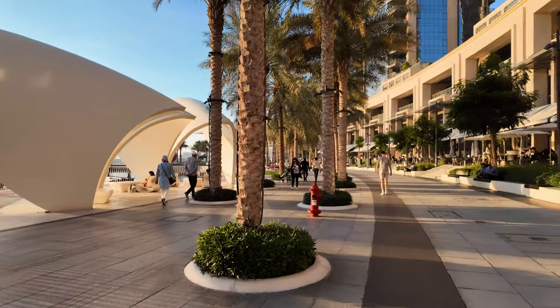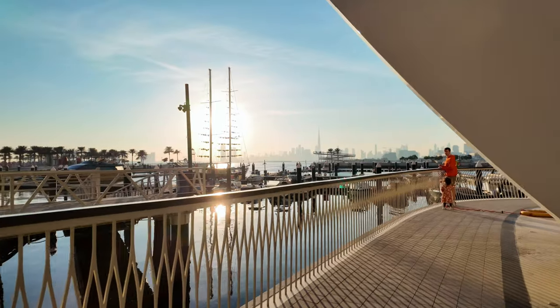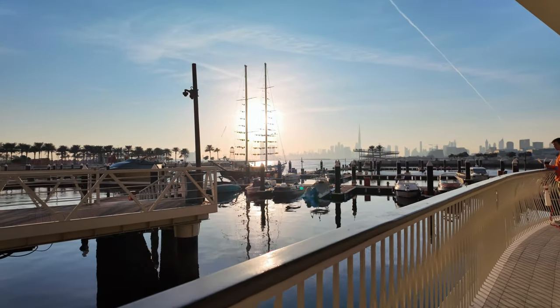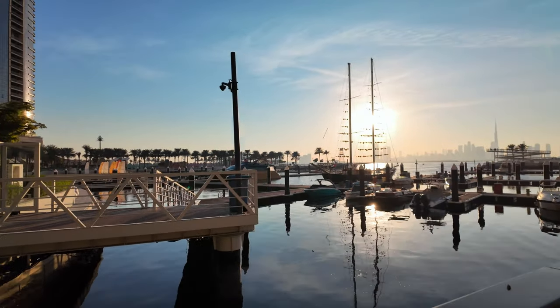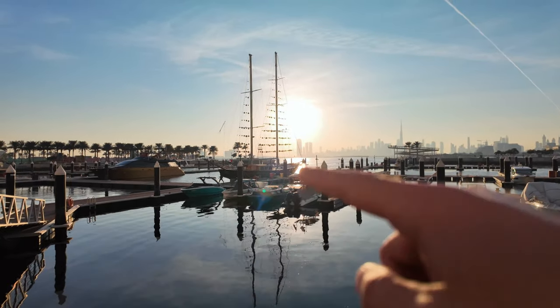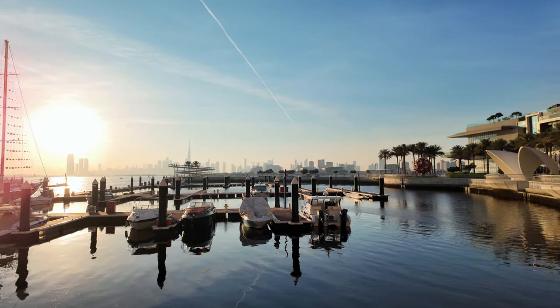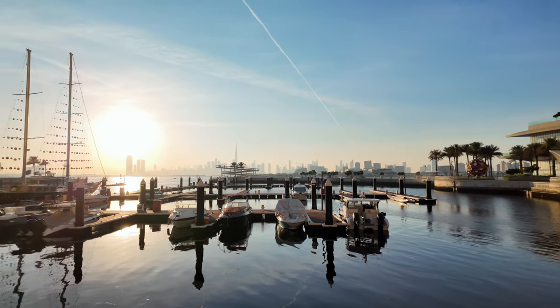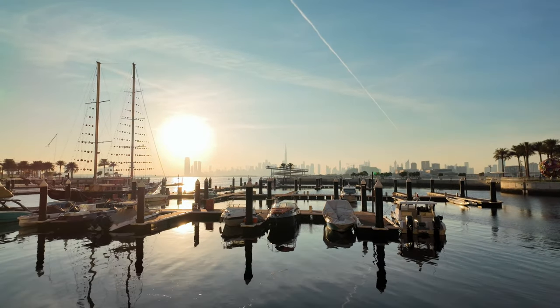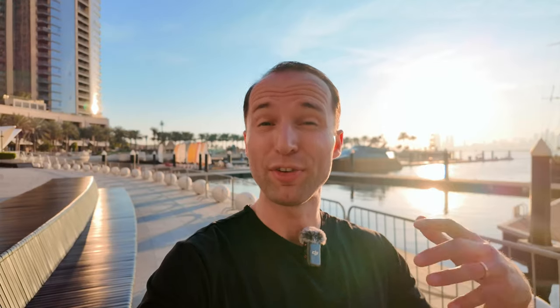Look at this — absolutely stunning by the harbor, very lovely area. Quite a few little restaurants here, very chill vibes. The agency says they have a lot of requests for apartments here, which is obviously good for future rents. They're even connecting to the Dubai Creek so you can come by water taxi and commute around. And over there you can see the Burj Khalifa — the tallest tower in the world — and the whole skyline. Really really nice.